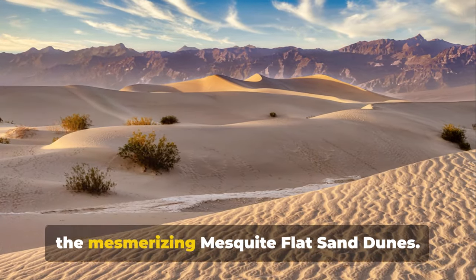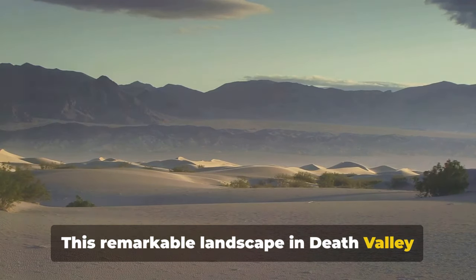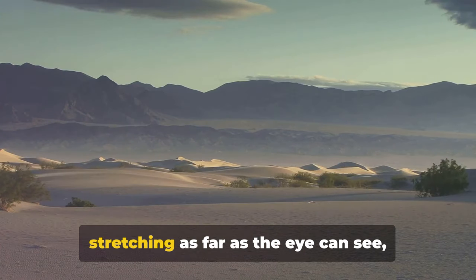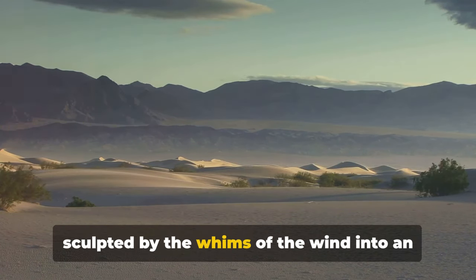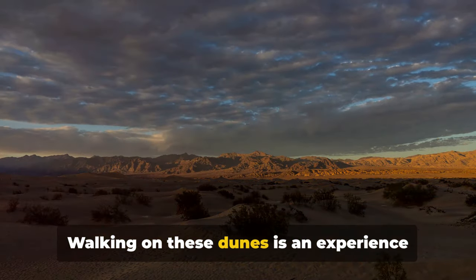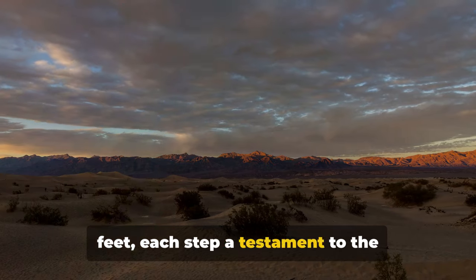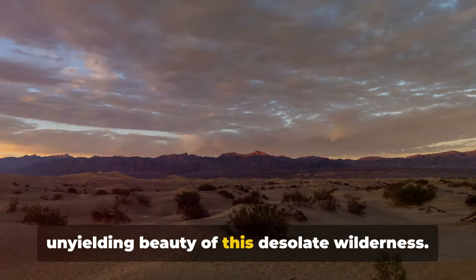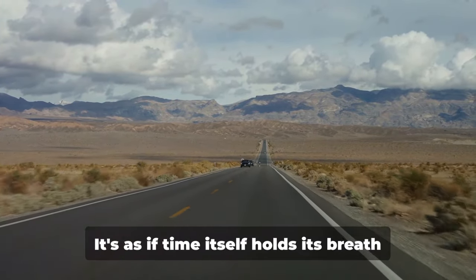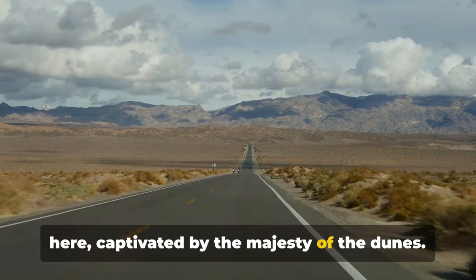At number 6, we find ourselves amidst the mesmerizing Mesquite Flat Sand Dunes. This remarkable landscape in Death Valley is a spectacle of nature's artistry. Imagine waves of sand stretching as far as the eye can see, sculpted by the whims of the wind into an ever-changing vista of peaks and valleys. Walking on these dunes is an experience unlike any other. Feel the grains of sand slip under your feet, each step a testament to the unyielding beauty of this desolate wilderness. Listen to the silence, only punctuated by the soft whisper of the breeze. It's as if time itself holds its breath here, captivated by the majesty of the dunes.